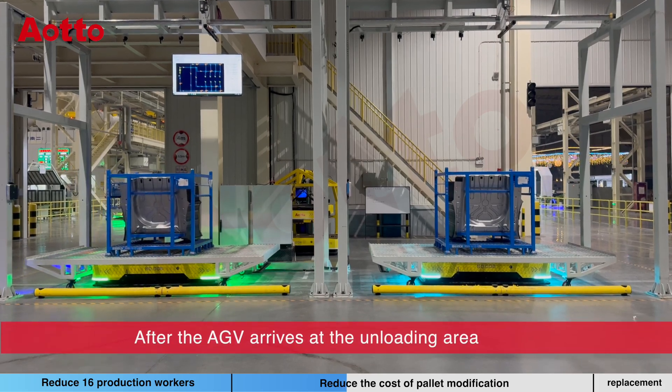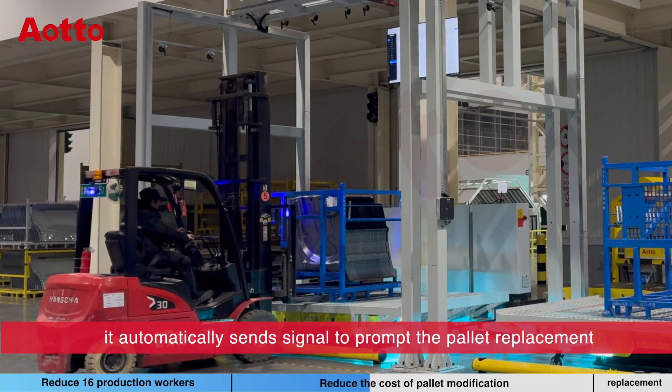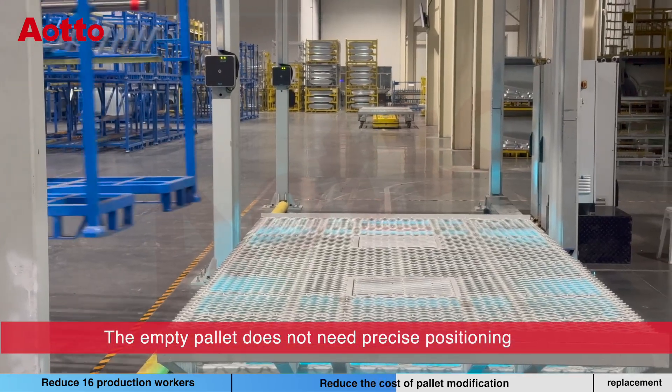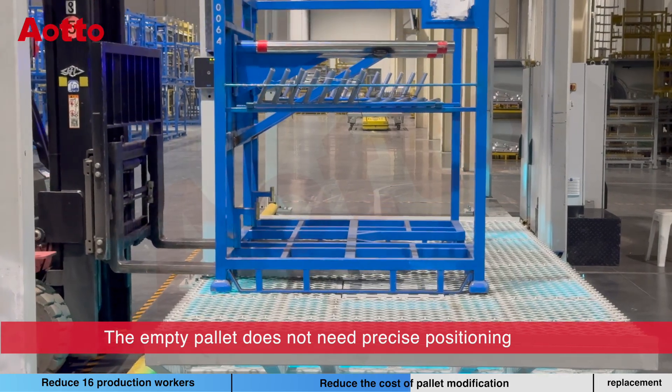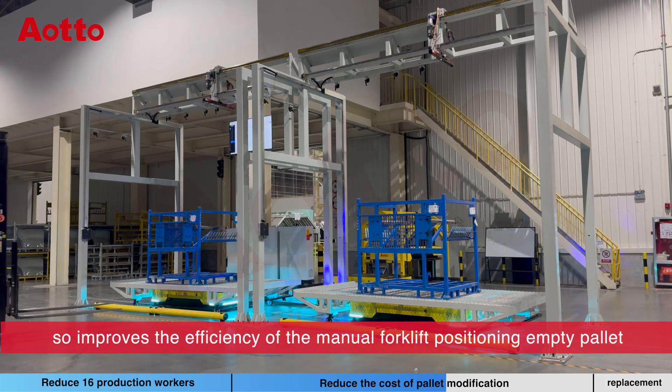After the AGV arrives at the unloading area, it automatically sends a signal to prompt the pallet replacement. The empty pallet does not need precise positioning, which improves the efficiency of manual forklift positioning of the empty pallet.